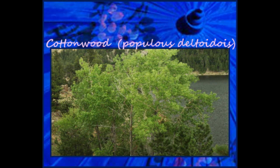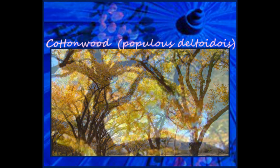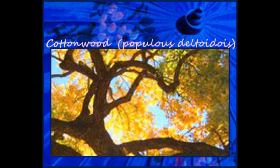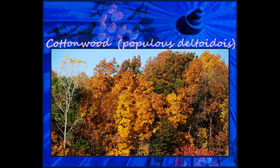Cottonwood is a tree that can grow up to 90 feet tall. These trees lose their triangle-shaped serrated leaves in the winter. The bark is gray and has deep furrows. They make flowers known as catkins that burst into fluffy white seed, which is where the plant draws its name from.